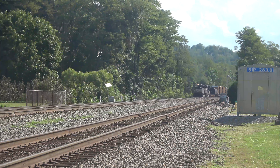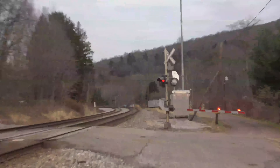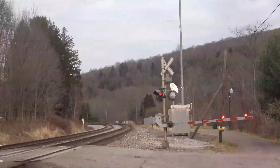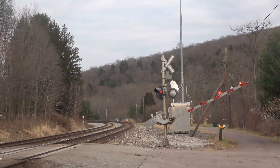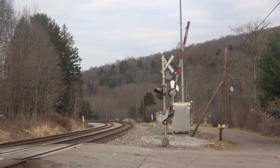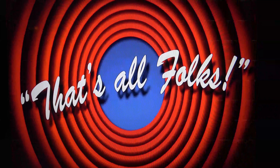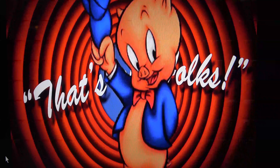All right, from Summerhill, this is Ravella 608, out. This is Ravella 608, out.